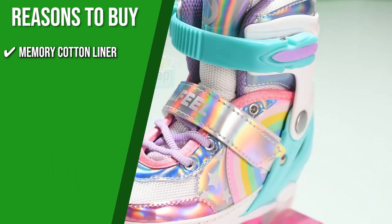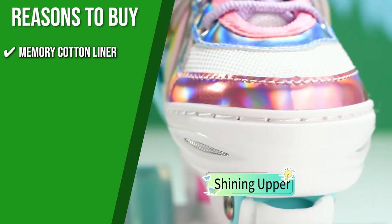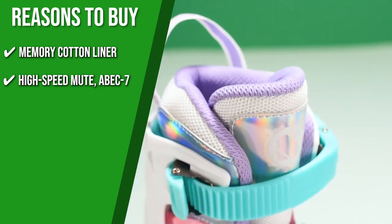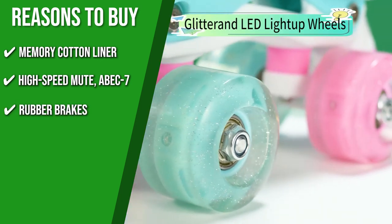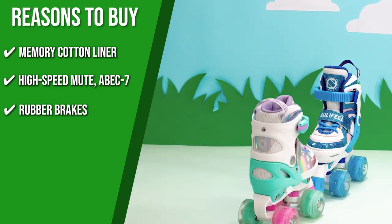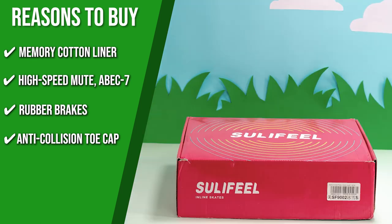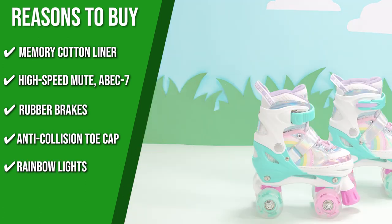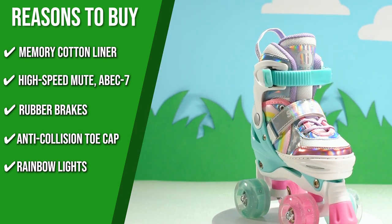Memory cotton liner: The honeycomb design can give your child maximum comfort with its friendly and breathable surface. High-speed mute ABEC 7: These shoes' high-grade carbon steel will provide you a swift and comfortable ride. Rubber brakes: Featuring rubber brakes that are resistant to wear and tear, this product has superior stopping power. Anti-collision toe cap: Your kids are protected from injuries with a toe cap that stays sturdy even during impact. Rainbow lights: All eight wheels will give you bright lights that exude the same vibe when you're rolling in the dark as when a meteor shoots.